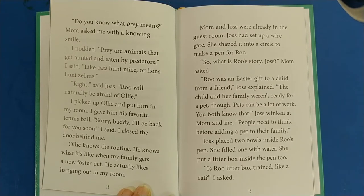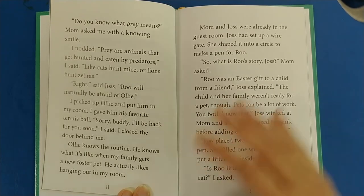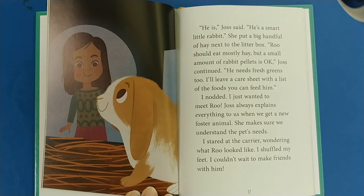Mom and Josh were ready in the guest room. Josh had set up a wire gate, shaped into a circle to make a pen for Rue. So, what is Rue's story, Josh? Mom asked. Rue was an Easter gift to a child from a friend, Josh explained. The child and her family weren't ready for a pet, though. Pets can be a lot of work — people need to think before adding a pet to their family. Josh placed two bowls inside Rue's pen and filled one with water. She put a litter box inside the pen too. Is Rue litter box trained like a cat? I asked. He is, Josh said — he's a smart little rabbit.